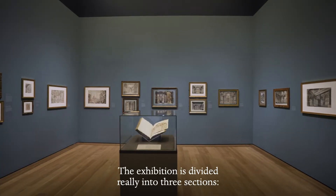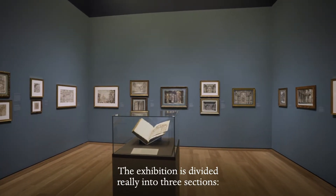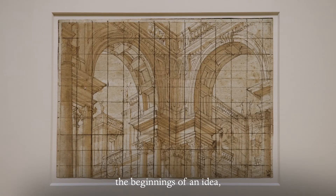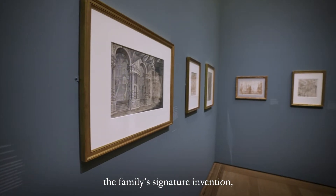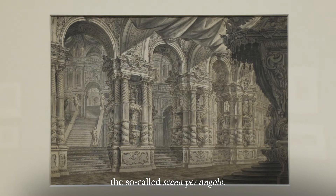The exhibition is divided really into three sections: the beginnings of an idea, finished drawings, and drawings that emphasize the family's signature invention, the so-called Scena per Angolo.